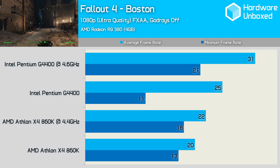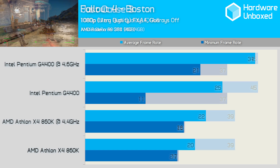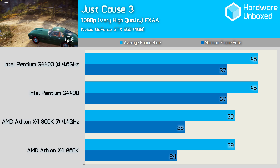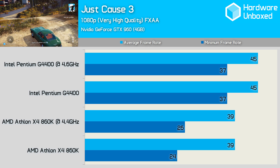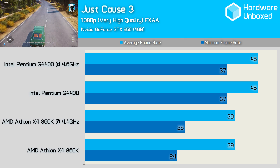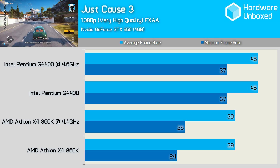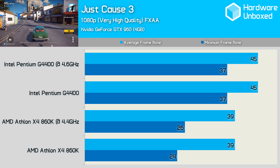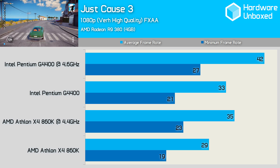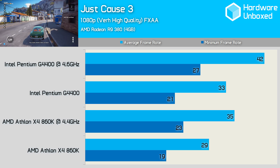The 860K, on the other hand, played better than the non-overclocked G4400, but much worse than the overclocked G4400. Just Cause 3 is known to play rough with low-end hardware, but we were surprised by how well it played on the lowly G4400 and GTX 960 combo. Performance wasn't stellar, but with a minimum frame rate of 37fps, the game was playable despite noticeable input lag when driving. The 860K was noticeably laggy almost all the time, and driving vehicles was extremely difficult. Just Cause 3 performance was a bit of a mess with the R9 380 — not even the heavily overclocked G4400 delivered smooth performance.